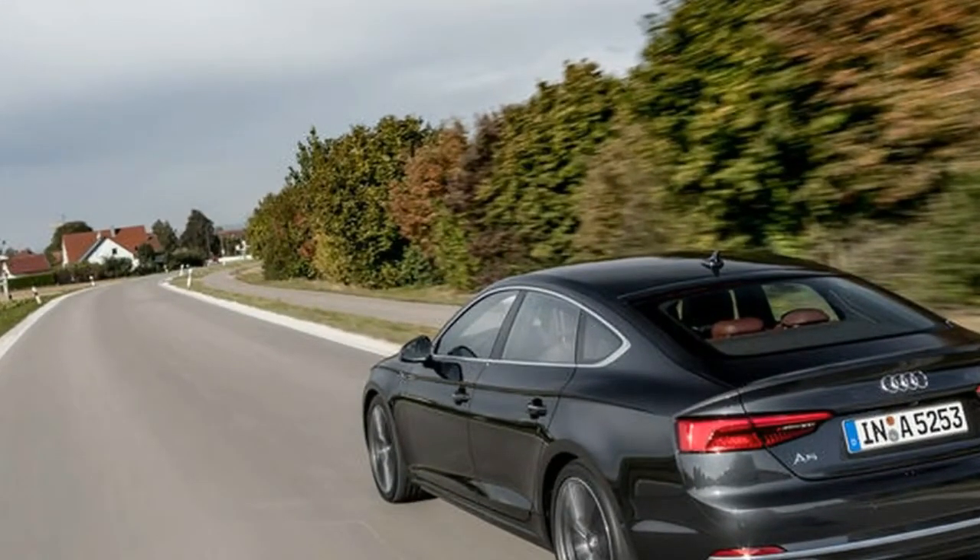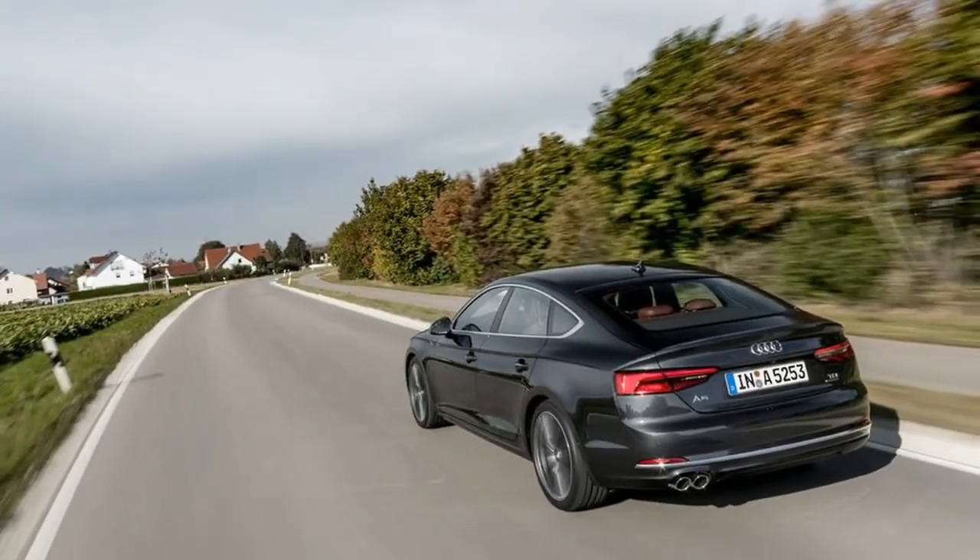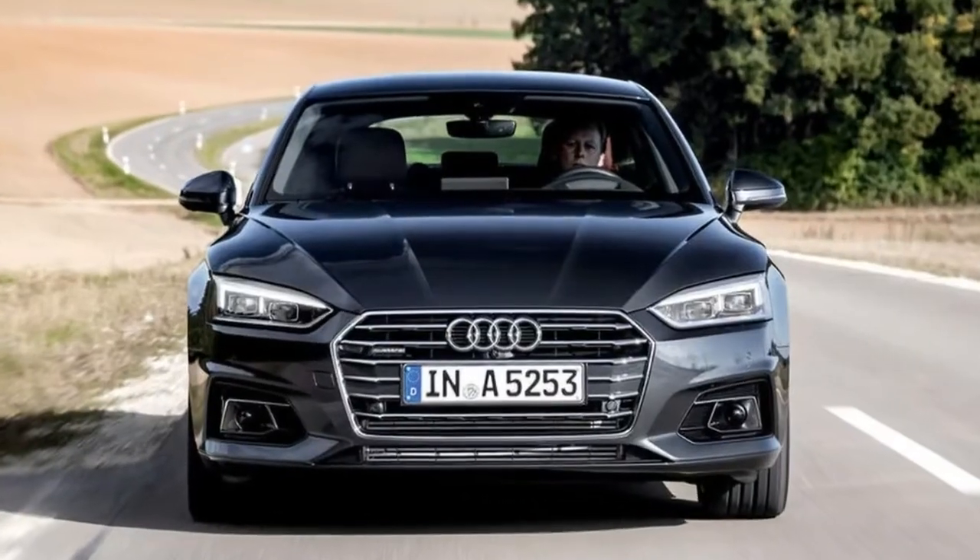With a large electronically operated liftback-style tailgate, access is good, although a shallow opening restricts what objects you can carry.